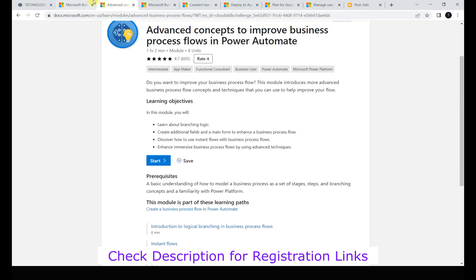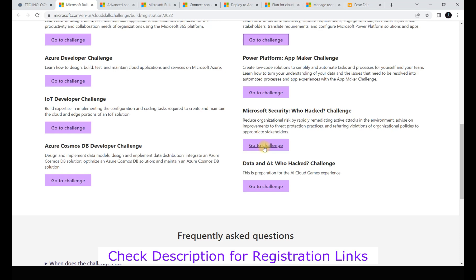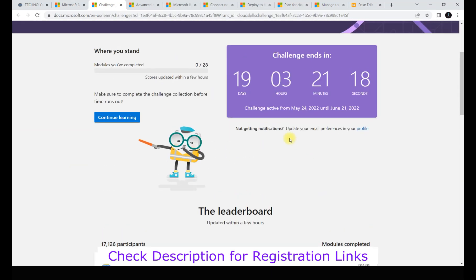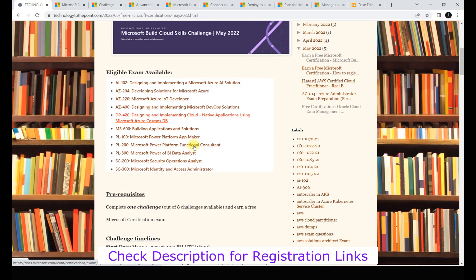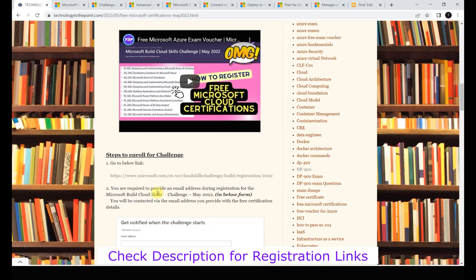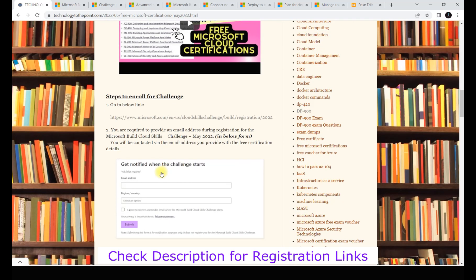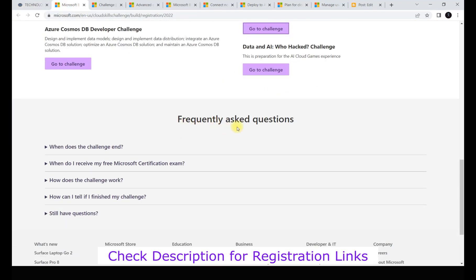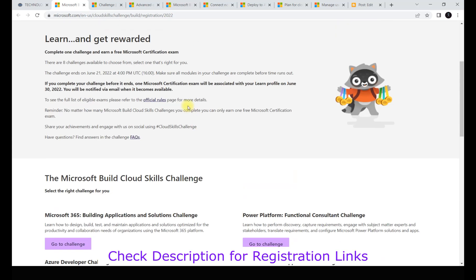Once you complete all the modules, your name will appear on the challenge leaderboard. After that, follow the process to claim your voucher. In my blog post I've documented the enrollment steps, official rules, and FAQs - these will help you understand how to claim the voucher and complete the challenge. If you have any doubts, you can also reach out to me. Once you complete the challenge, the next step is exam preparation and I'll help you with that.